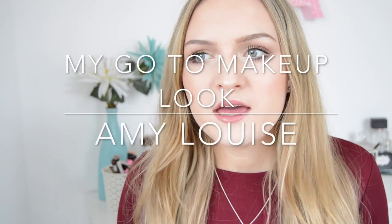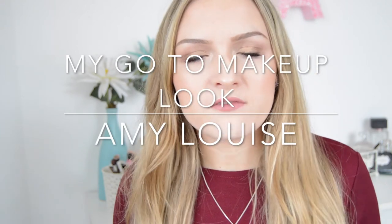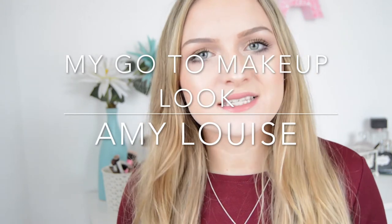Hi guys, welcome back to my channel. Today's video I'm going to be showing you my go-to makeup look. This is kind of the makeup that I'd wear if I was going out with my friends or meeting someone. I did do my everyday makeup but that's kind of when I'm going to college as I don't want to wear quite so much. So this is more of like a full coverage makeup look. If you want to see how I got this look then just keep watching.